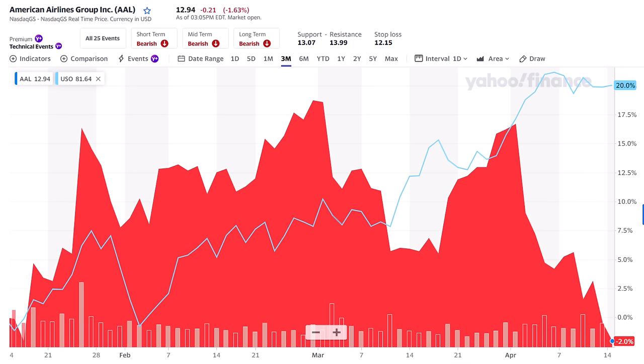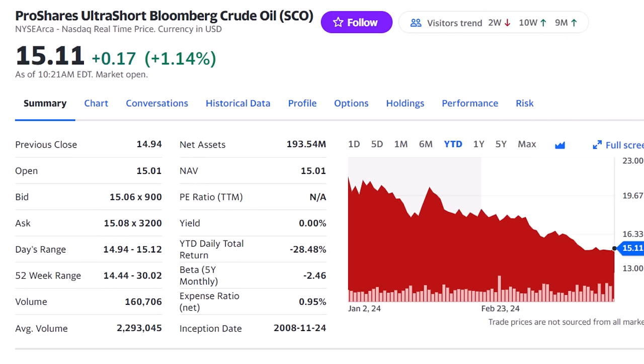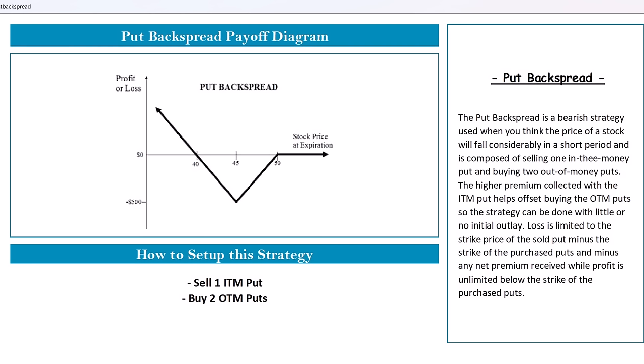For stocks on this theme, you can look for companies that react negatively to the price of oil. For example, shares of American Airlines, ticker AAL, are down 2% as the price of oil rose 20% in the past three months — with jet fuel a major cost component, the airlines should do well as oil retreats. There's also the ProShares Ultra Short Crude Oil Fund, ticker SCO, which uses futures to take a short position on oil. But for this situation, where oil is likely to go down but I want to protect myself from something pushing it much higher, I'm going to use a put-back spread strategy.